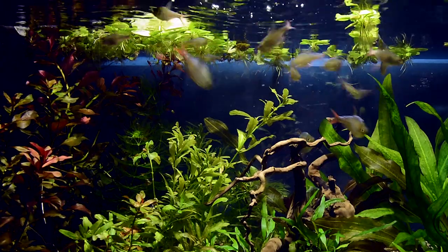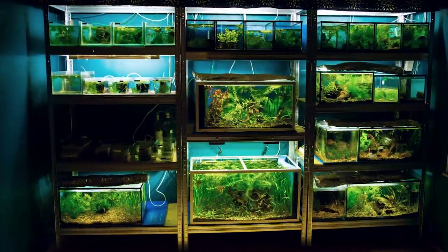Hi guys, Michael Jensen here. Welcome to my aquarium room.